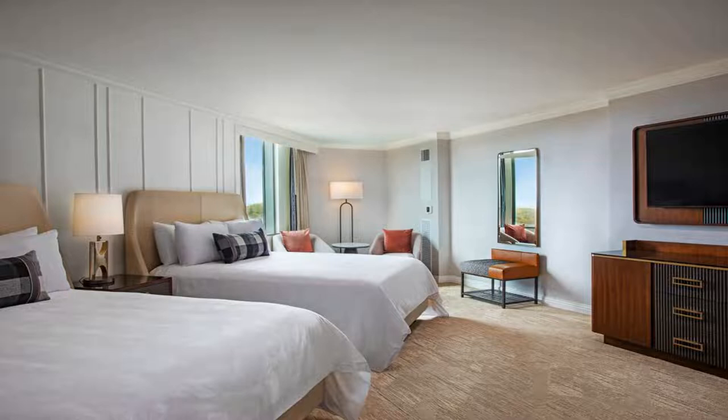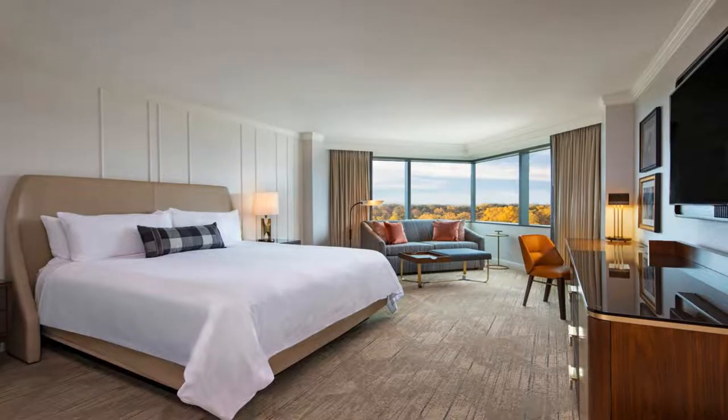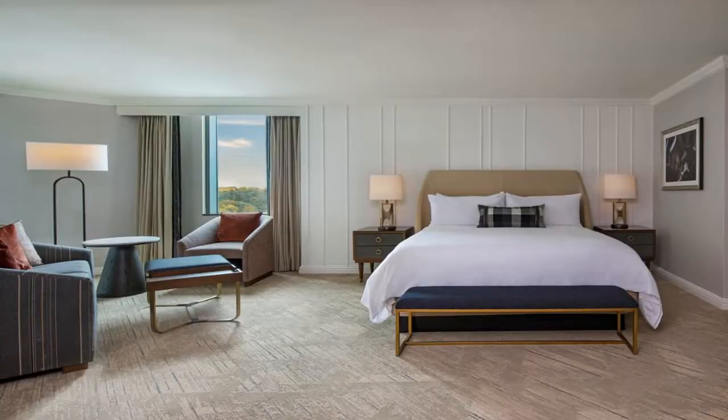The hotel features over 21,220 square feet of flexible meeting and event space. A full-service business center and fitness center are also available on-site. Phipps Plaza and Legoland are both a five-minute drive away, and Stone Mountain Golf Club is 16 miles away. Use our link in the description to get a special discount on this hotel.